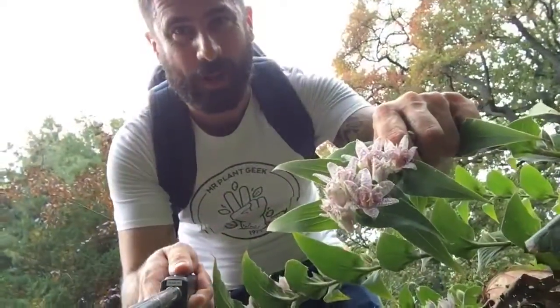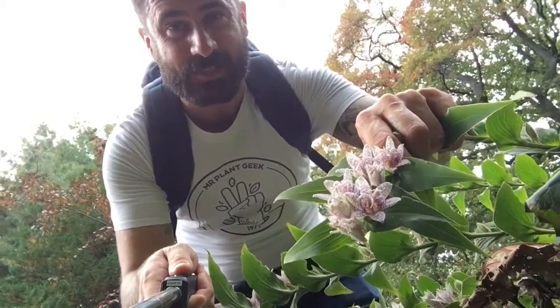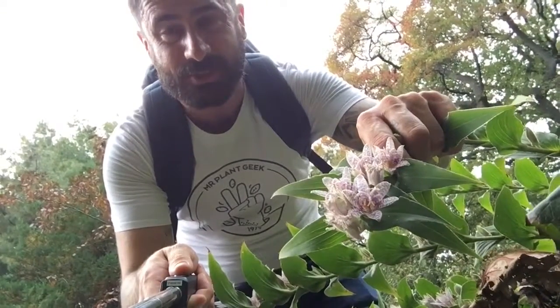Wow, wow, wow — this is Tricyrtis, also known as the Toad Lily. It is an amazing autumn flowering perennial.